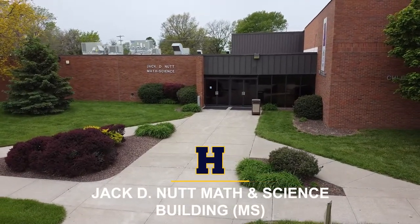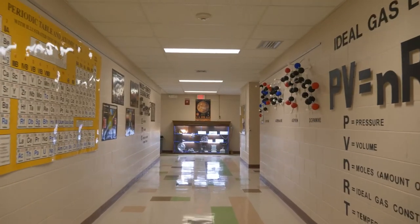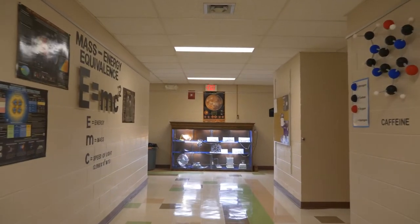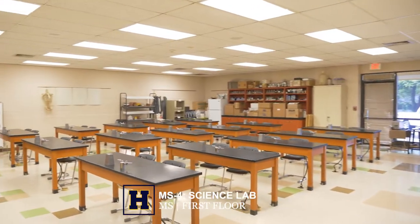In the southern wing of the Jack Dean Nutt math science building are physics, chemistry, biology, and math classrooms. Math science is one of our only academic scholarship areas that requires a certain ACT score.